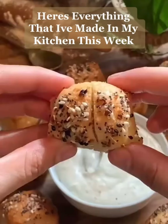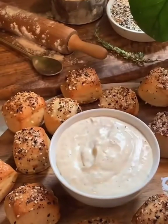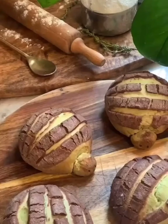Here's everything that I've made in my kitchen this week. To begin, on Monday I made these delicious bagel bites with a cream cheese dip. On Tuesday I made turtle conchas, with the flavors being matcha and chocolate. I was incredibly happy with how they came out — they turned out so cute.